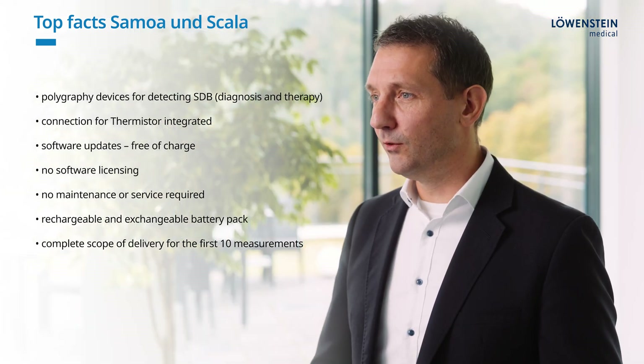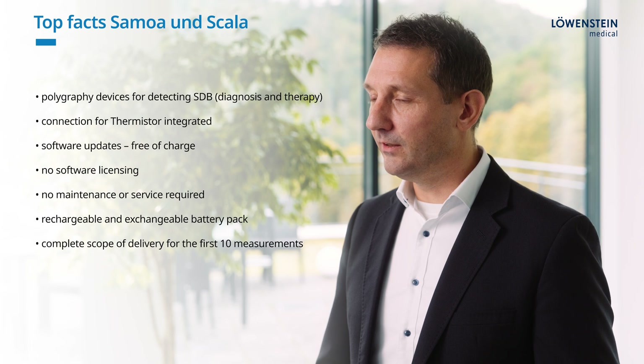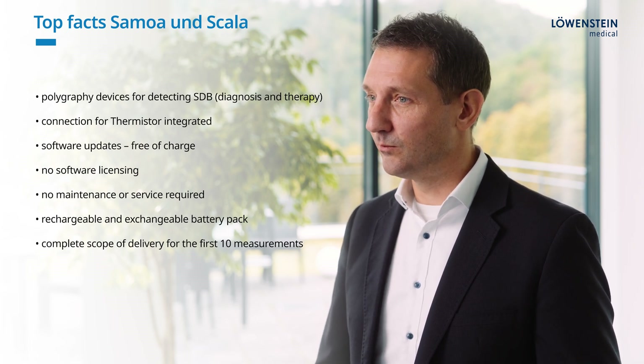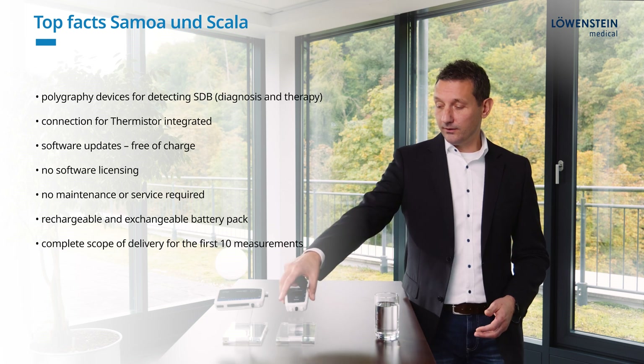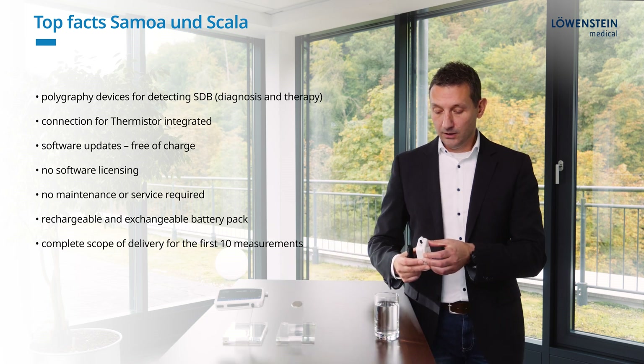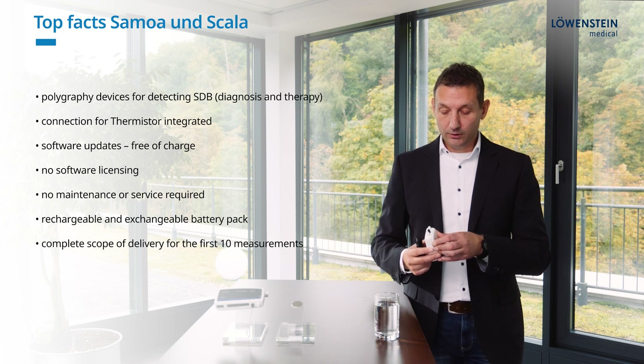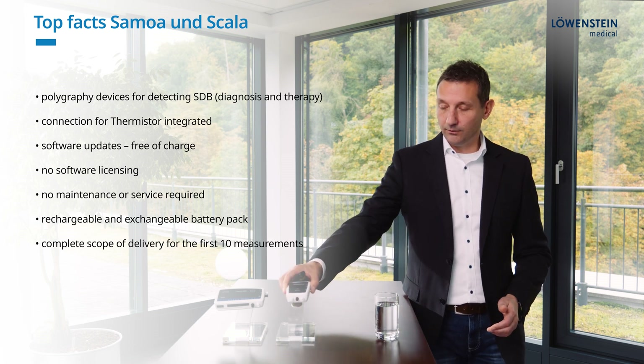The devices are maintenance and service free, which means if you don't see any damages or technical failures, you don't need to send them in for an inspection. On the back side of the devices there is a battery compartment. You can open this compartment easily and exchange the battery pack, and normally you can recharge this battery inside of the device.